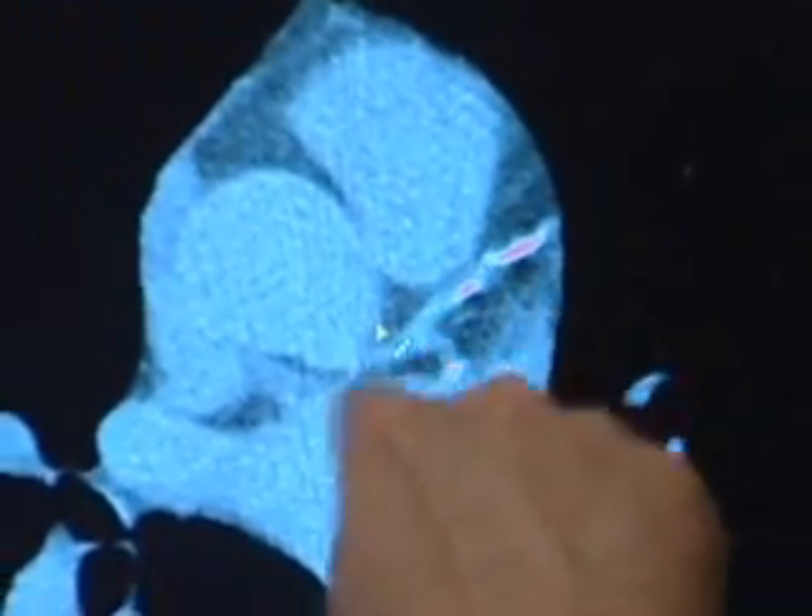Radiologist Dr. Jay Alley explains cardiac calcium scoring. When you see calcium involving the arteries that supply the heart or provide blood to the heart, that's a marker of atherosclerosis, which is hardening of the arteries.